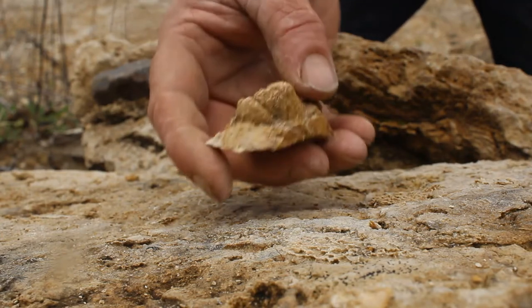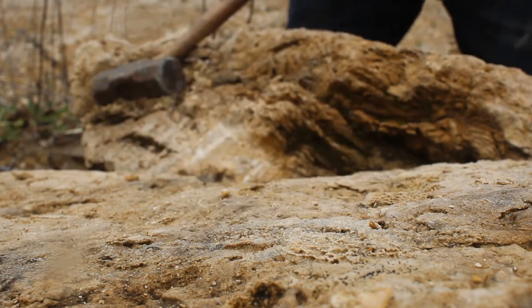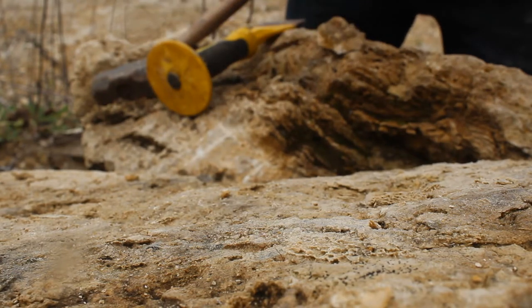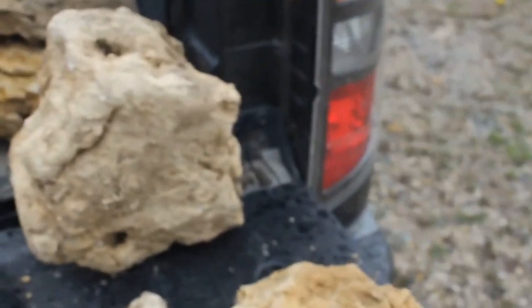It's starting to rain. I'll show you what I found and what I'm keeping. And I'm going to call it a day. Well, here's a quick wrap up. It's just starting to rain. I'll show you what I decided to take home.